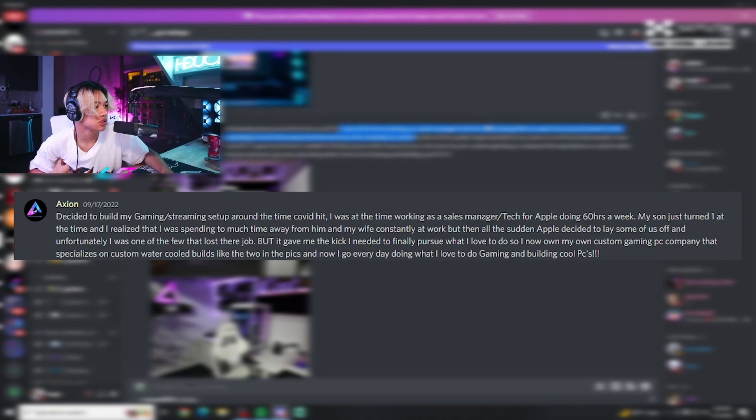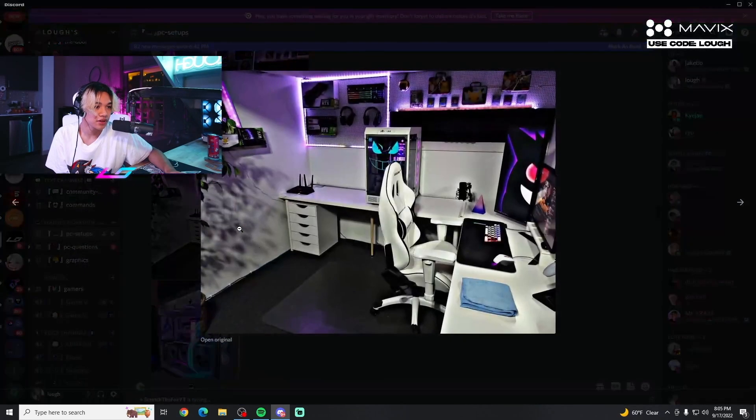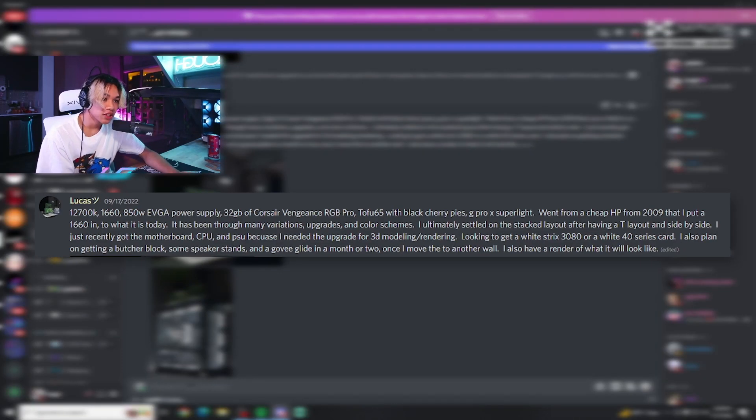He decided to build his streaming setup around the time COVID hit. He was a sales manager and tech specialist for Apple doing 60 hours a week. His son had just turned one and he realized he was spending too much time away from his family. Then Apple laid him off, which gave him the push to pursue what he loves. Now he owns a custom gaming PC company specializing in custom water-cooled builds. He goes every day doing what he loves — gaming and building. That's a W story. The PC looks dope, very white and black theme.